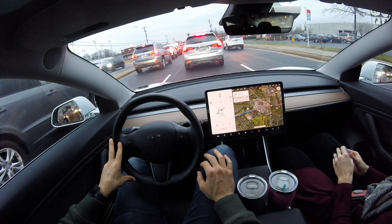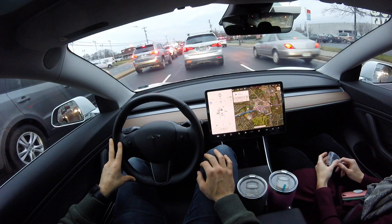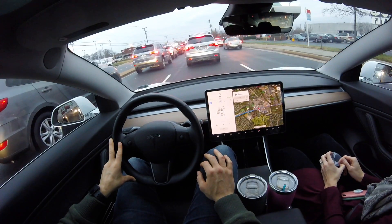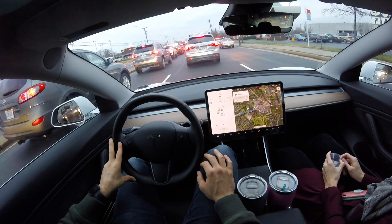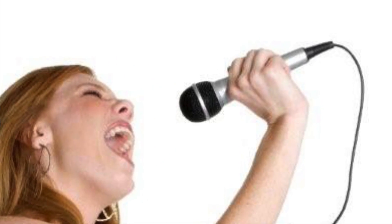I believe autopilot pays for itself if you have to sit in any type of traffic. Here we are in gridlock stop-and-go traffic, and autopilot makes this a breeze, especially when you add karaoke.